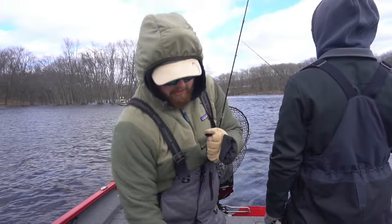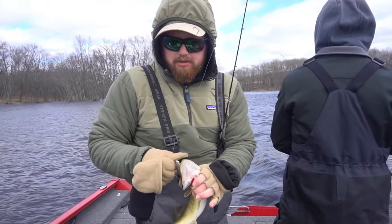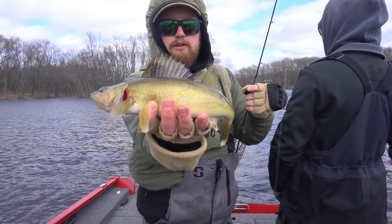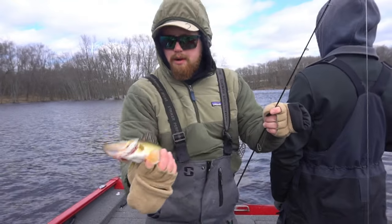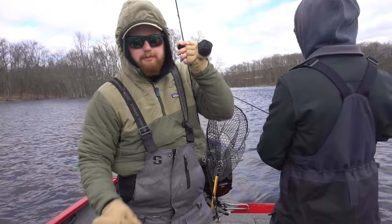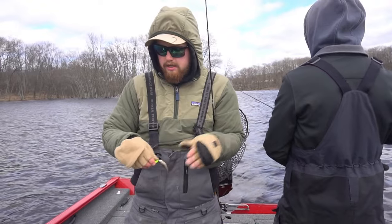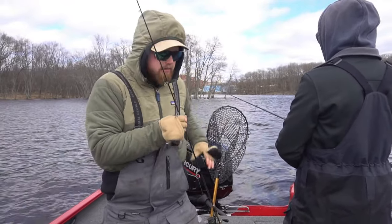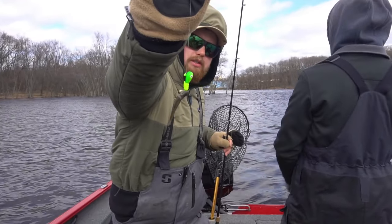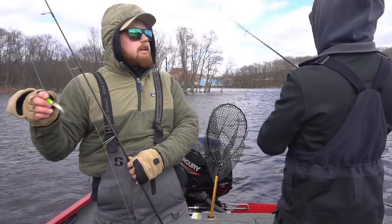Here we go, first one of the day for me — just a little guy. Sharp little pops off the bottom, he came up and crushed it. That one was fully invested, ready for lunch. Little guy, probably about 13-14 inches — very common. As Nick was explaining earlier, size is difficult down here, you've got to weed through some of the smaller ones. Jigging a minnow, using a green jig with a little piece of Mr. Twister plastic on there.